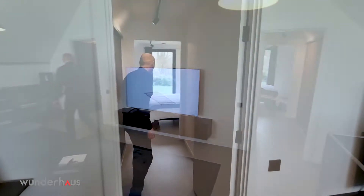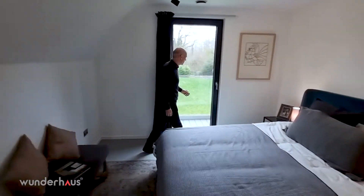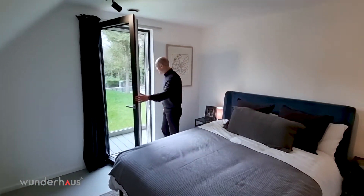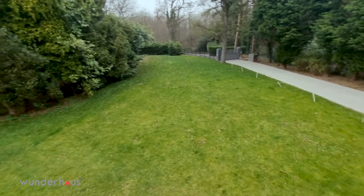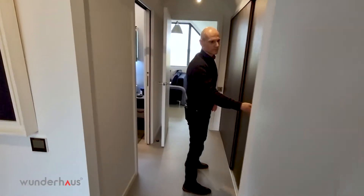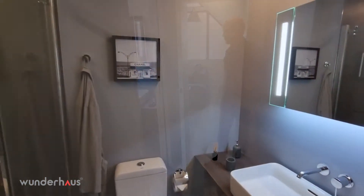Coming through to the upstairs bedrooms, we have a generous double bedroom with a door leading out onto the balcony and a beautiful glazed balcony to take in the surrounding views. From the bedroom, leading through to the dressing area with ample storage, and through to the ensuite shower room.